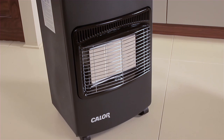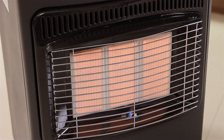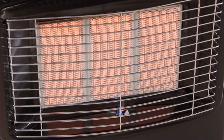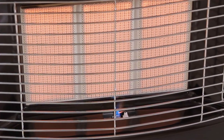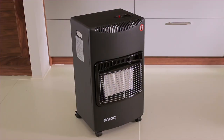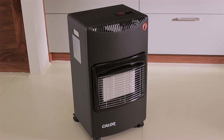This heater will run for up to 110 hours, dependent on the heat setting. For added reassurance, the flame safety device senses if the gas flame has been extinguished and automatically cuts off the gas supply, preventing a gas leak. It also comes with a 12-month guarantee for welcome peace of mind.